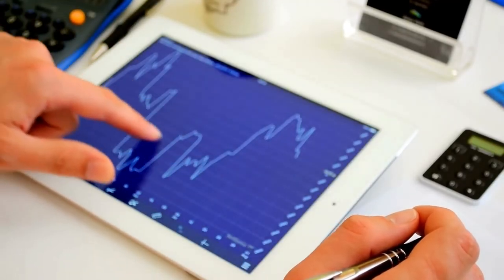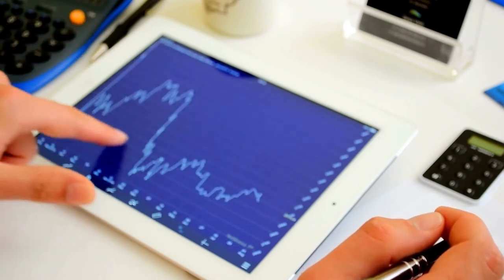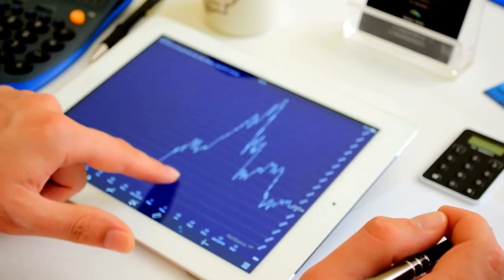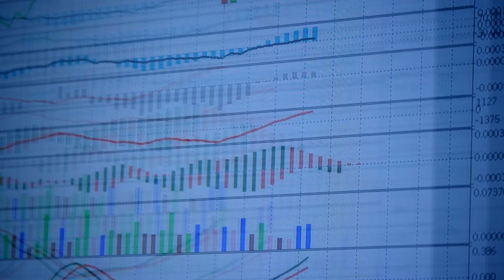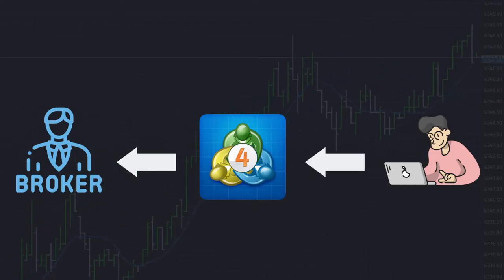Remember, MT4 is just a software to analyze market and send signals to your broker. MetaTrader 4 is a third-party trading platform that connects to a broker for Forex trading. You can say that this is a bridge between you and your broker.